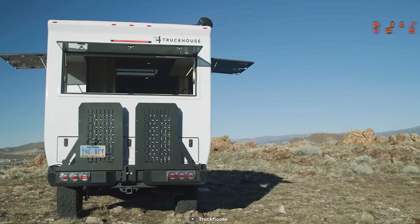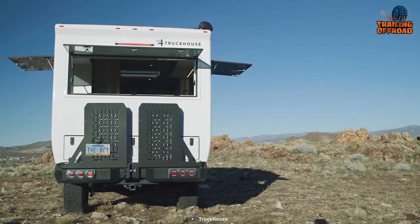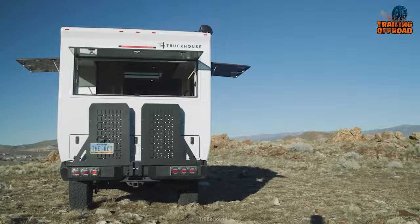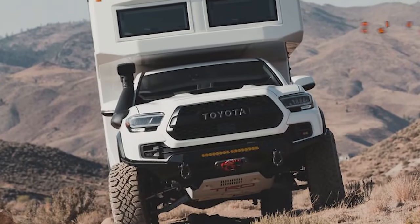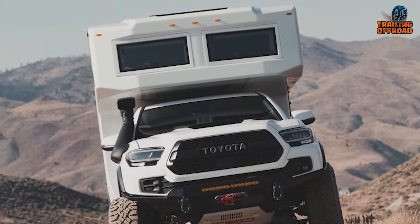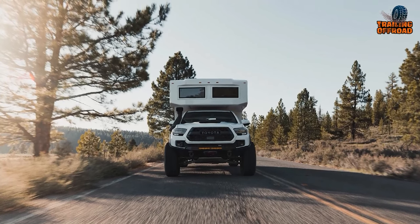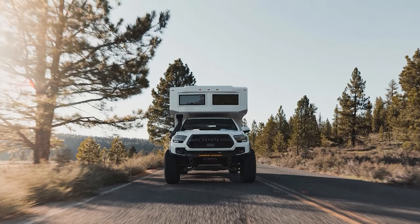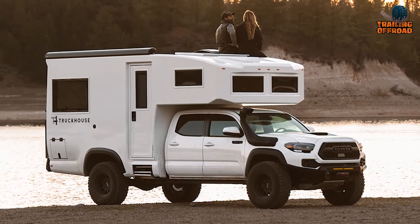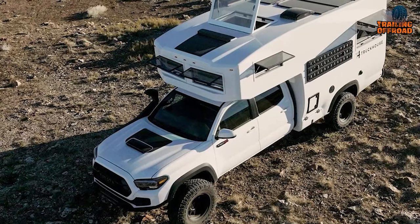It also has a strong chassis and cool features like a carbon fiber shell, extra storage, a soundbar, and solar panels. Similar to the Earthroamer SX, the BCT is made for off-road journeys, but it's a bit different. Both have strong engines and can handle rough roads, but the BCT has some unique features like its winches and snorkel. If you want a super tough truck for your adventures, this will be a great choice — it's like a blend of power and comfort for the rugged road ahead.